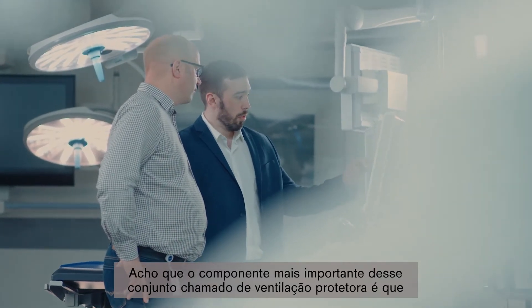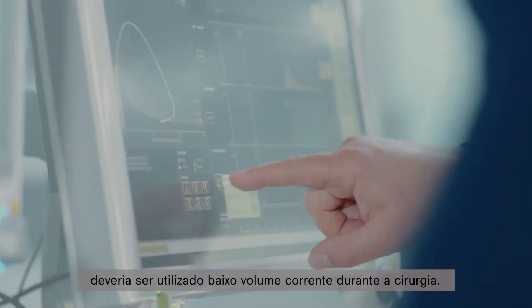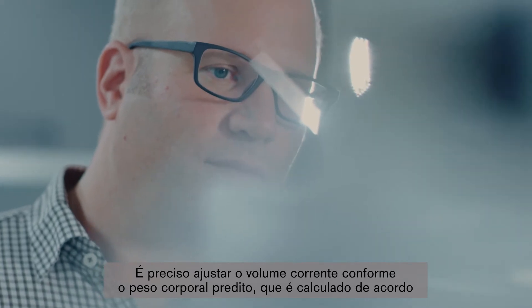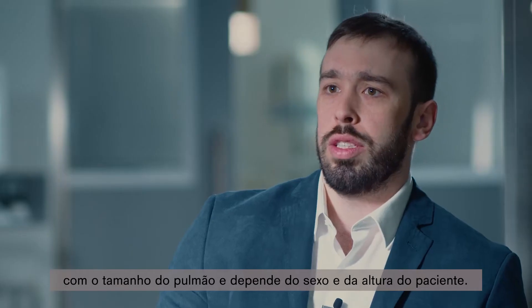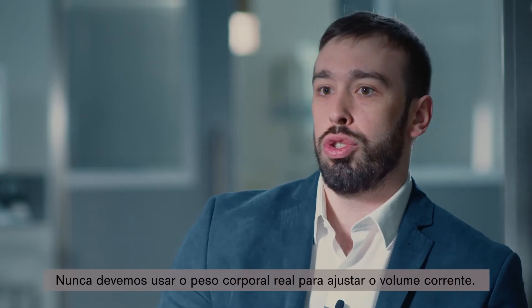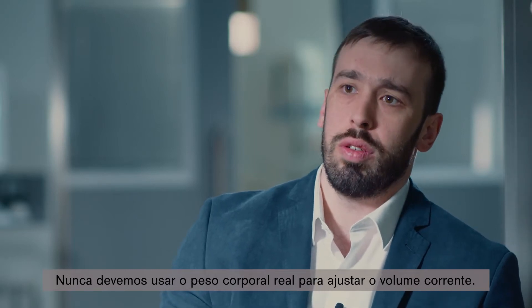I think that the most important component of this bundle called lung protective ventilation is that you should use low tidal volumes during your surgery. For sure you should titrate your tidal volume to the predicted body weight, calculated according to the size of the lung, which is related to the gender and height of the patient. You should never use the actual body weight as a way to titrate your tidal volume.